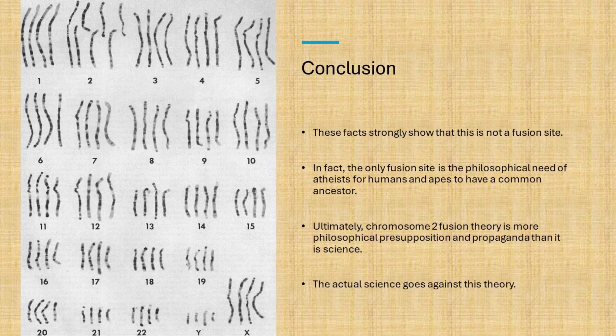In fact, the only fusion site is the philosophical need of atheists for humans and chimpanzees to have a common ancestor. Ultimately, chromosome 2 fusion theory is more philosophical presupposition and propaganda than it is science. The actual science goes against this theory.